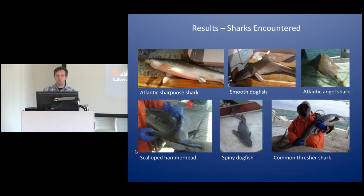While we were out there fishing for sharks, we found plenty of Atlantic sharp-nosed sharks, smooth dogfish — which are very prevalent here on the North Carolina coast — angel sharks, one large scalloped hammerhead at about six and a half feet long (the largest shark I personally had to handle out of gear), plenty of spiny dogfish particularly in the colder months, and a few juvenile common thresher sharks as well.